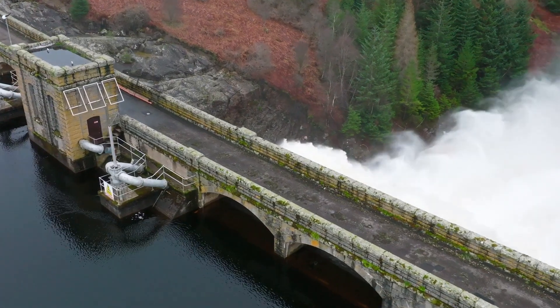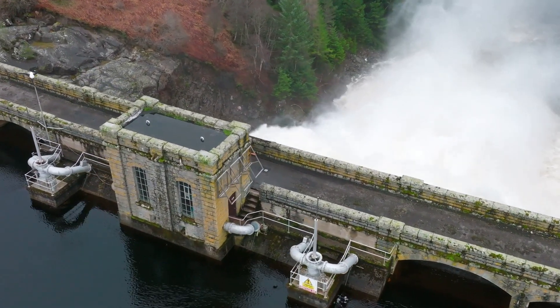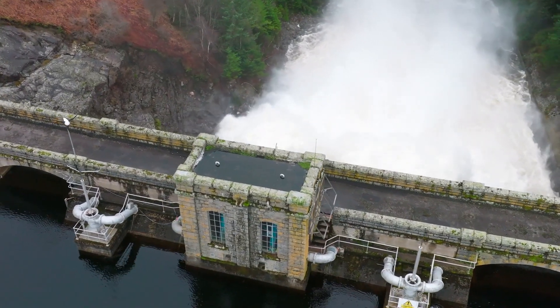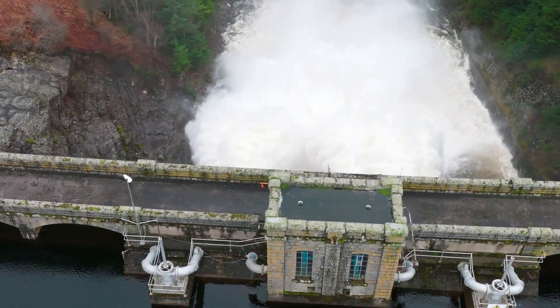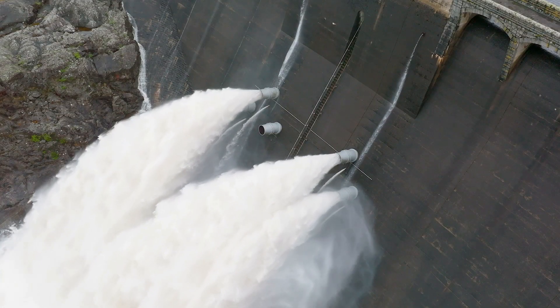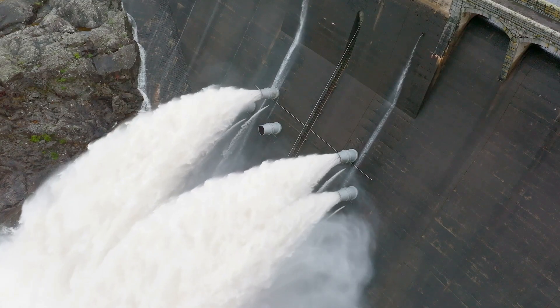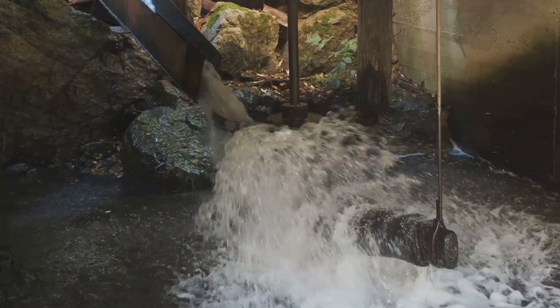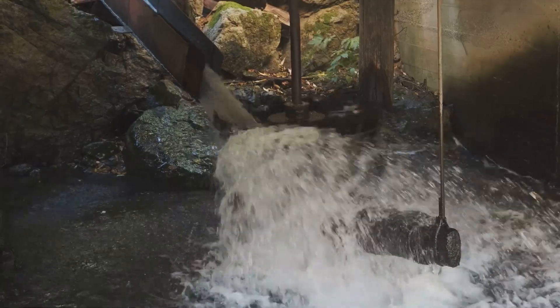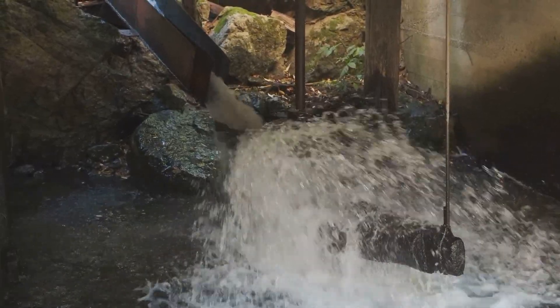From the reservoir, water is funneled through a penstock, a large pipe that directs the water towards the power plant. The penstock plays a crucial role in the process, guiding the water to where it can do the most good. And that's where the turbines come in. These aren't your average windmill turbines – they're specifically designed to spin as water flows through them. As the water rushes past, it transfers its energy to the turbines, causing them to spin. This spinning action is where the magic happens.